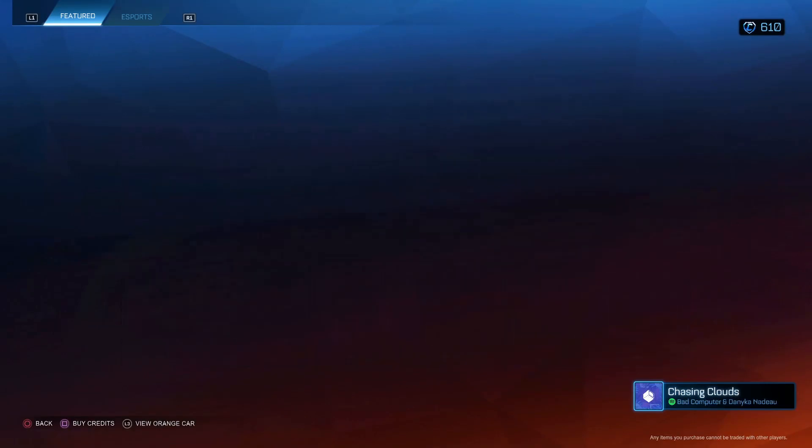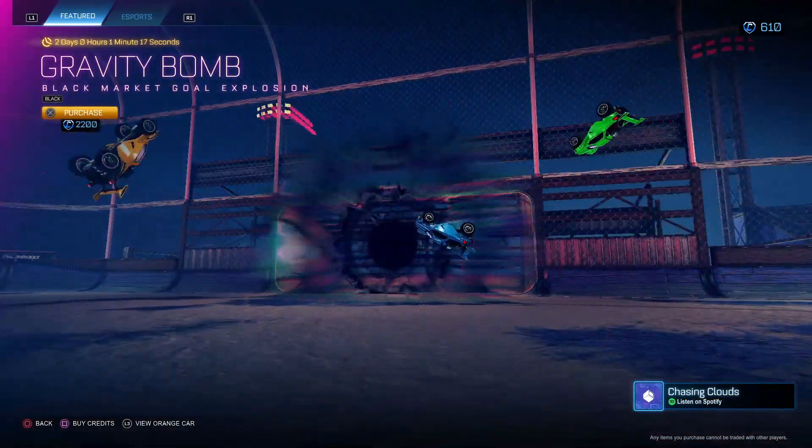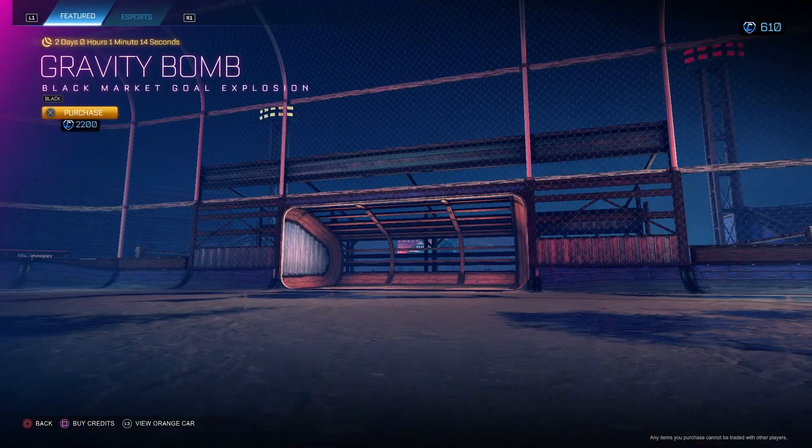Yo, what's up? Jdukes here with the June 23rd Night Shop. We got Gravity Bomb Black — 2200. It brings the cards.